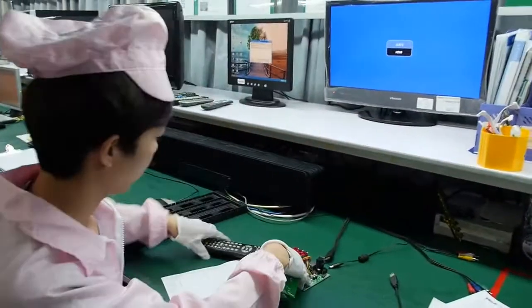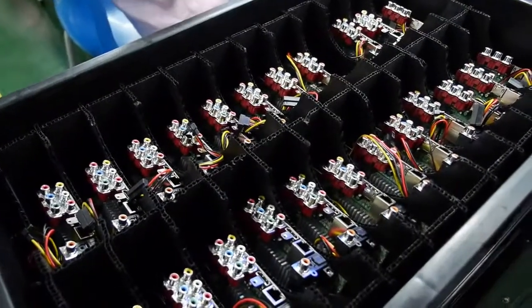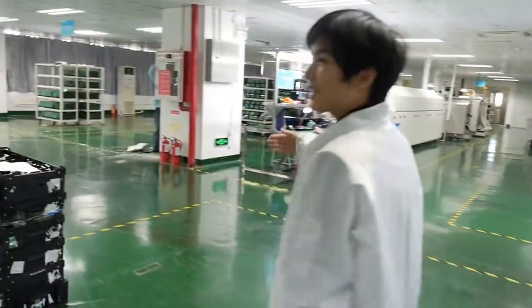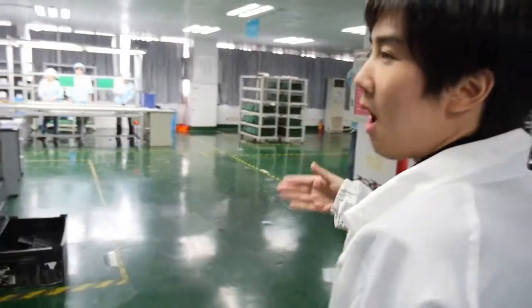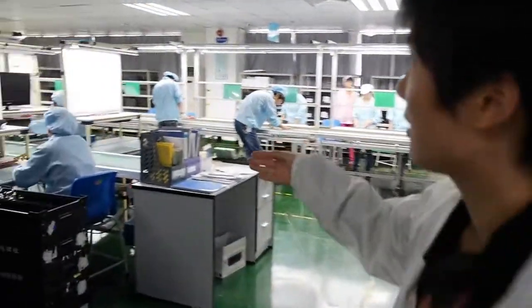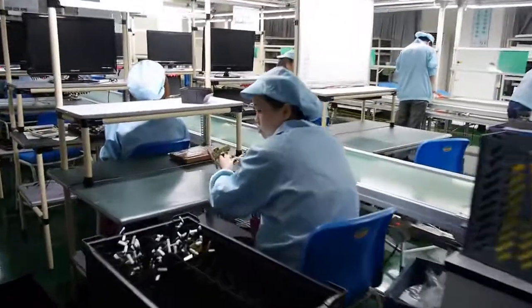The checking here is finished for PCB quantity — this is partial checking, not every piece. But in this line, there is 100% checking — every single piece is checked here.